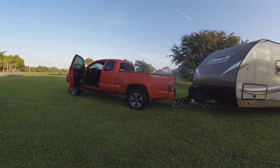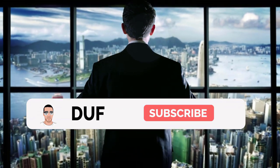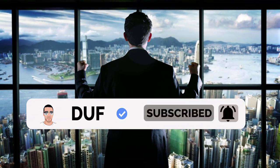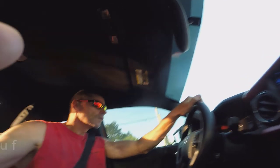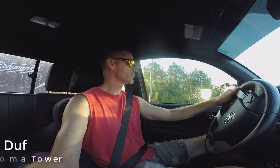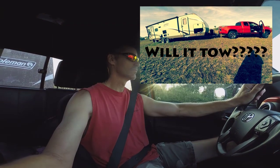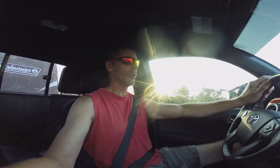We have to document it. Hey, Duff here. We're towing the RV again — for the second time. Can we do it again?